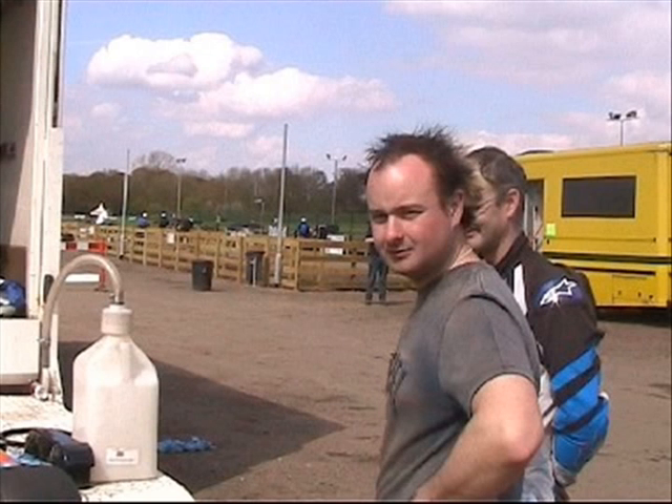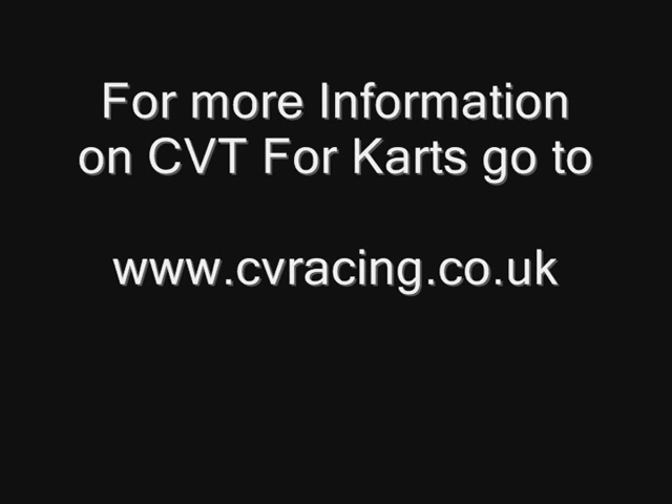Kartin1 would like to thank the creators from CV Racing — you can go to cvracing.co.uk to find out more about the CVT. I actually really enjoyed driving the CVT more than I expected; it was a real challenge to drive and a lot of fun, with good speed. If you're looking for those extra couple of seconds on your mates, I'd highly recommend getting one.